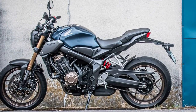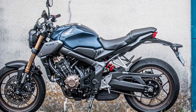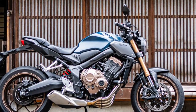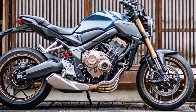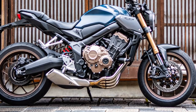In contrast to the twin-cylinder-powered competition in the street bike segment, the CB650R continues to use a 649cc liquid-cooled inline four. This engine is known for its smooth power delivery and is good for 94 horsepower at the crankshaft, with around 80 ponies at the 17-inch rear tire.